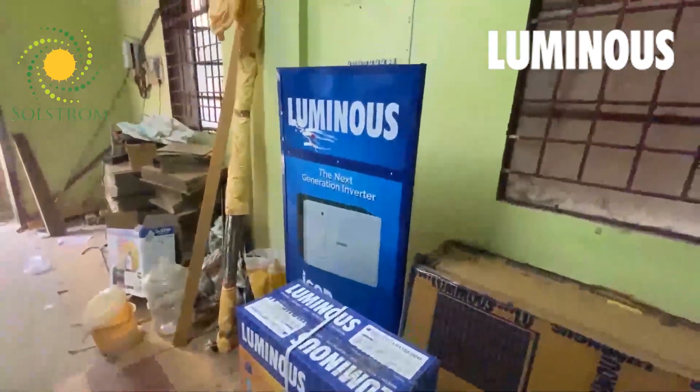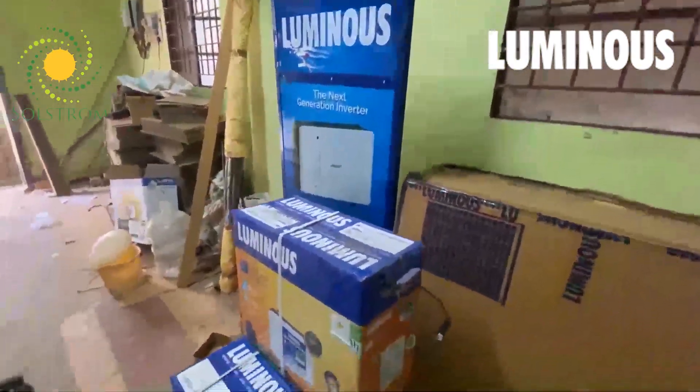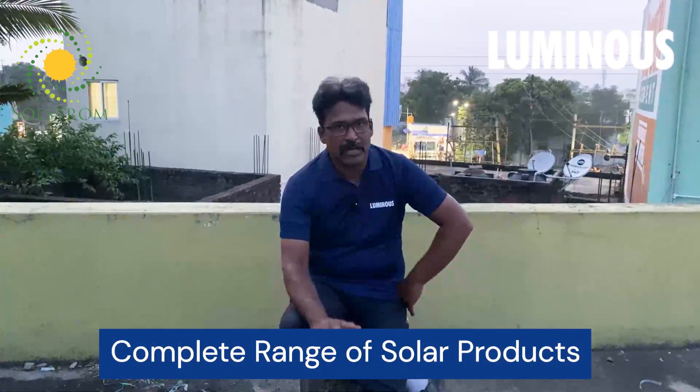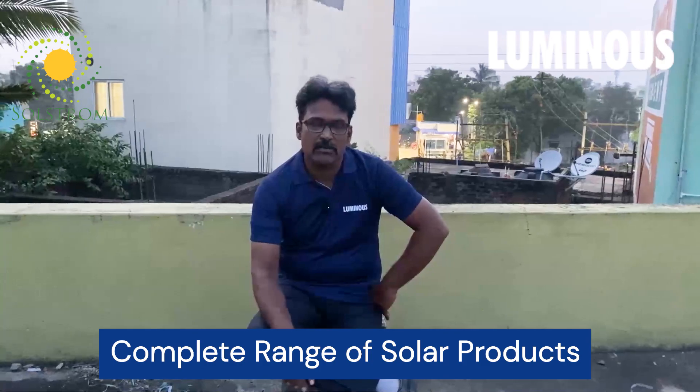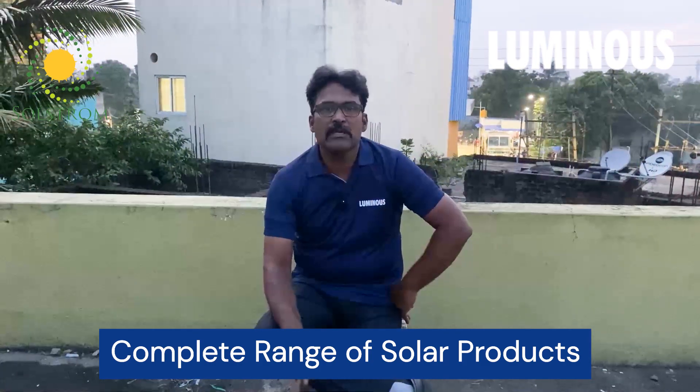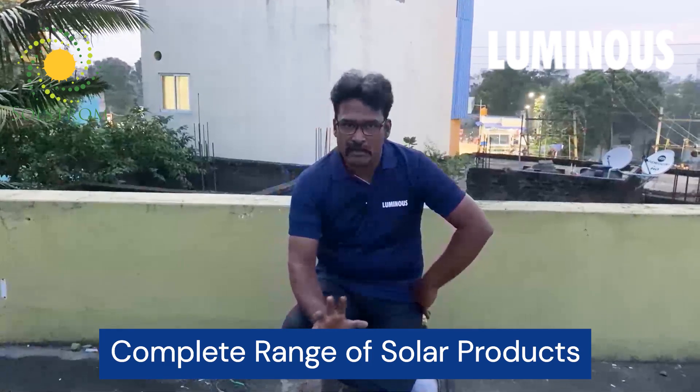What we are going to talk about is solar products. Our offerings include off-grid solar systems, on-grid solar systems, solar panels, solar charge controllers, solar PCU, solar grid-tie inverters, and a complete solar range of products.